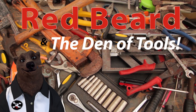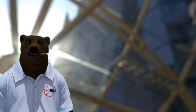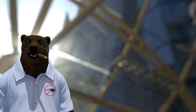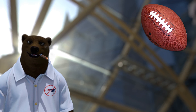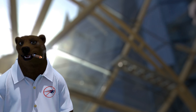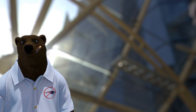Welcome to Red Beard and the Den of Tools. I'm Red, and welcome to a special edition of the Den of Tools. It's Super Bowl weekend, and that means lots and lots of sales out there — but beyond TVs, there's a lot of closeout tools going on. Bear with me as I try to zip through this and get you back to your Super Bowl preparations.